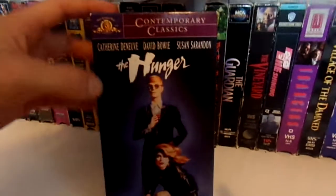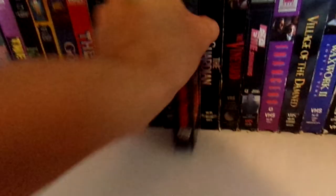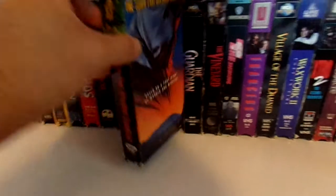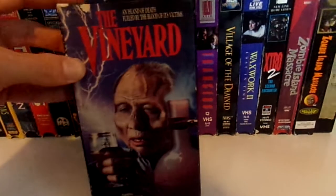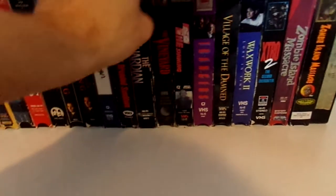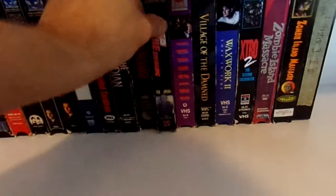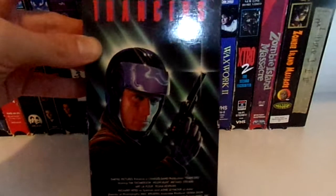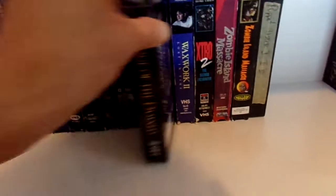And I have The Hunger — David Bowie. The Town That Dreaded Sundown. The Guardian. The Vineyard. Then I have the Warner Bros. release of The Shining. Trancers. Village of the Damned. Waxwork 2.